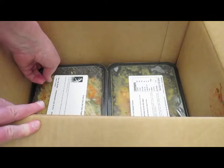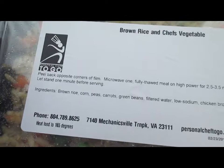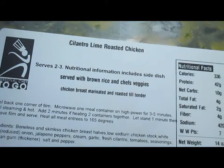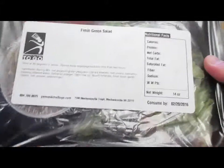There's one more layer. We've got brown rice chef's casserole — it almost looks like a fried rice — with brown rice, corn, peas, carrots, green beans, filtered water, low-sodium chicken broth, and seasonings. And there's yet another layer: cilantro lime roasted chicken. I see how this works now — they package the side dishes with the main. Those two are one meal. The beef mushroom gravy and green beans is a meal, the grilled chicken and wild rice is a meal served with the green salad. That's 14 ounces each.